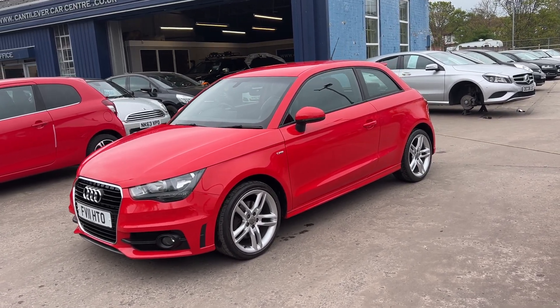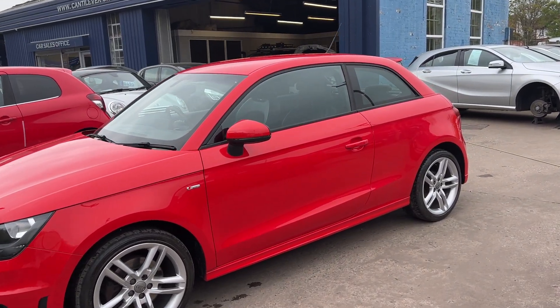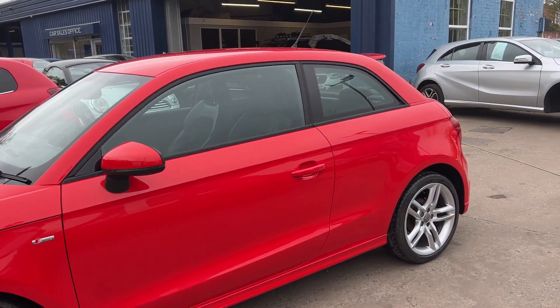Welcome to Cantilever Car Centre. I'm here today with an Audi A1 TFSI S-Line, registered 2011 on an 11 plate.